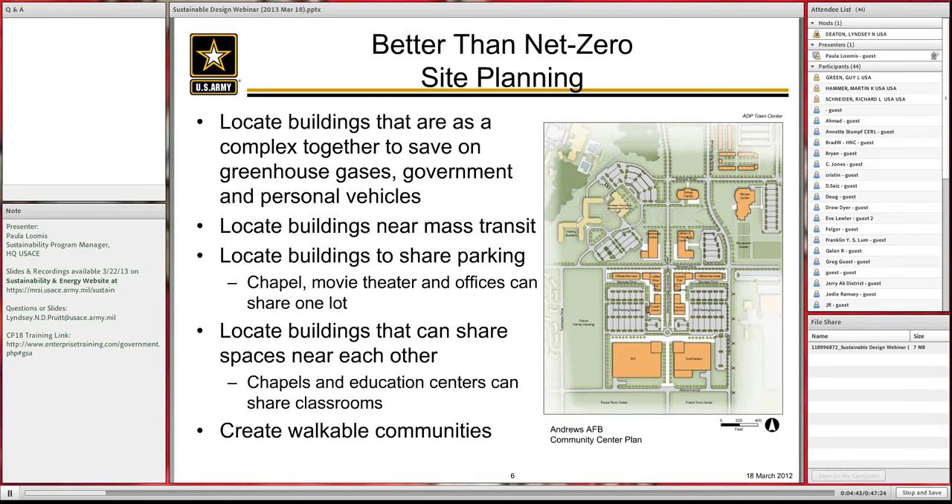Smart planning not only saves on utility runs when installed, but also saves on maintenance and replacement costs later. To do that, you locate buildings close together in a complex. If buildings will have users that share the same group of buildings, locate them together — put dormitories, dining hall, and workspace for a unit close together so people can go between facilities in a walkable manner and don't have to use government or personal vehicles.